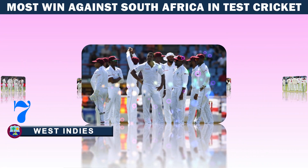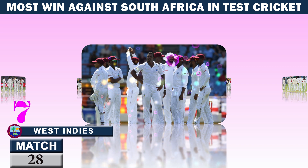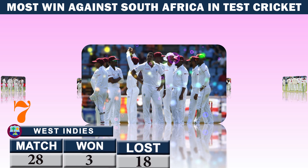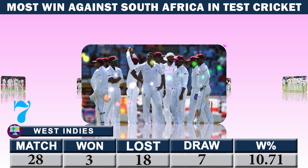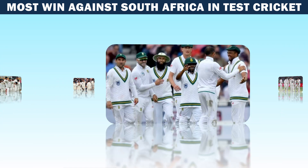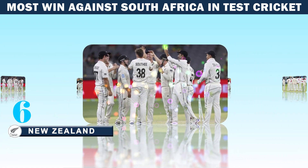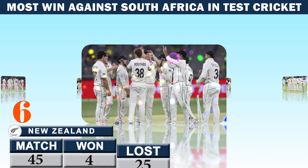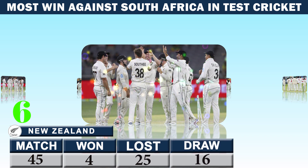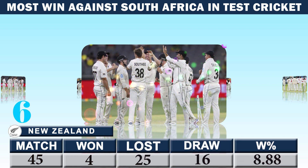Number seven: West Indies — matches 28, won 3, lost 18, draw 7, winning percentage 10.71. Number six: New Zealand — matches 45, won 4, lost 25, draw 16, winning percentage 8.88.